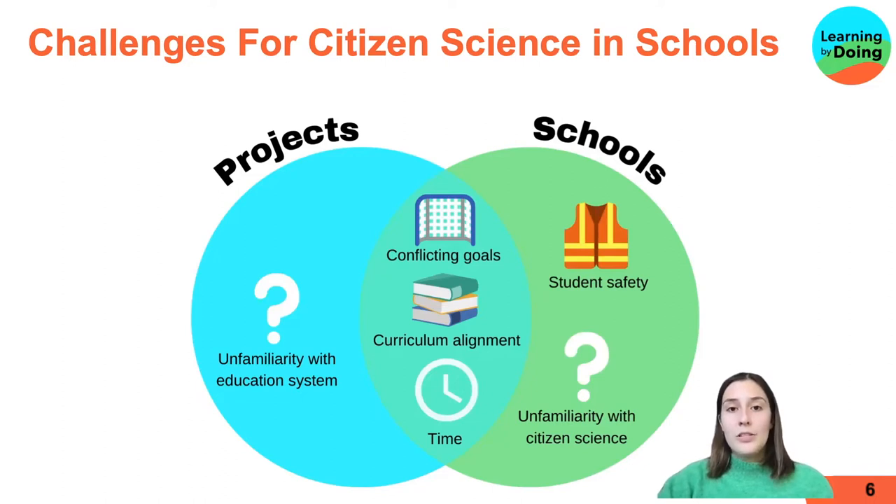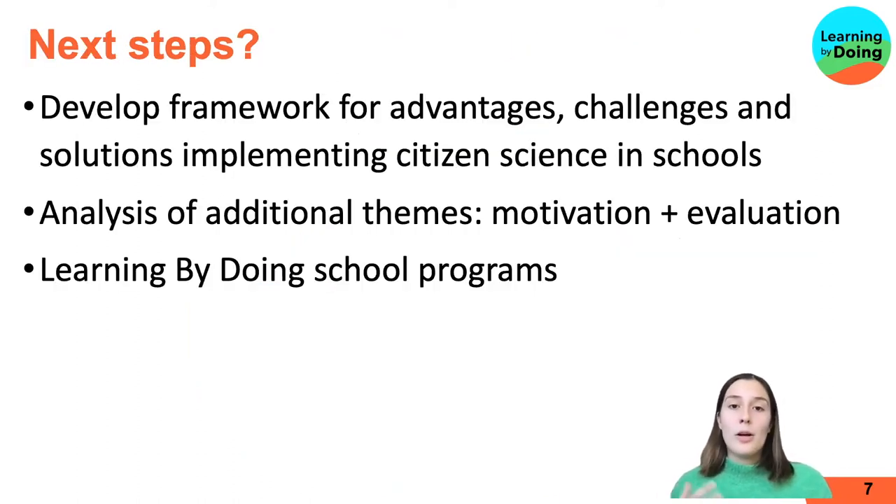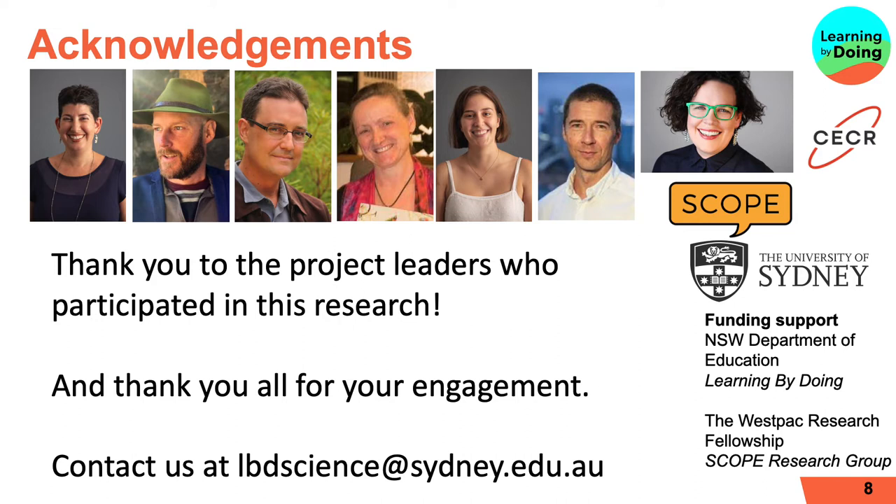There are all these challenges, but citizen science project leaders have also proposed solutions. We'll work on a framework covering advantages, challenges and solutions. There's also analysis being done on the additional themes of motivation and evaluation, and this is all going towards the development of the Learning by Doing school programs. I'd like to acknowledge the Learning by Doing team and the project leaders who participated in this research. Thank you all for listening — contact details are on this slide.